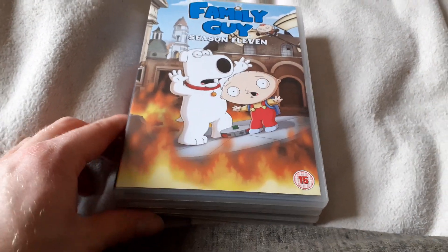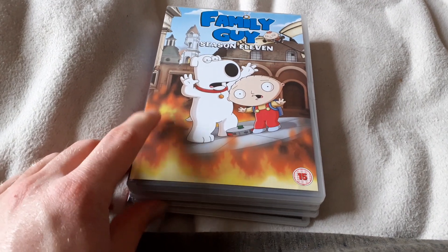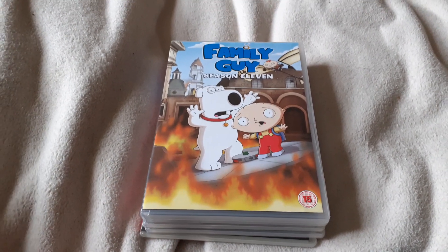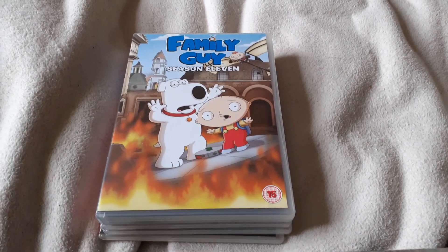These are the four Family Guy DVDs I got for this video — check them out. I'll probably collect some more DVDs tomorrow, I don't know which ones. I'll probably do another DVD update tomorrow.